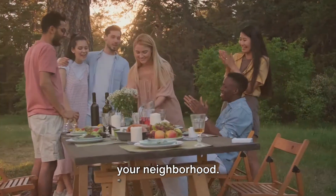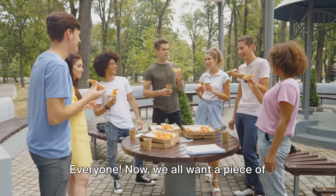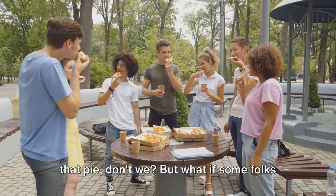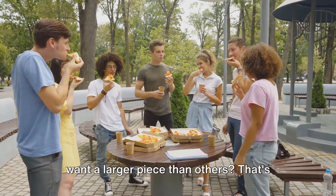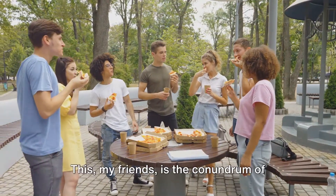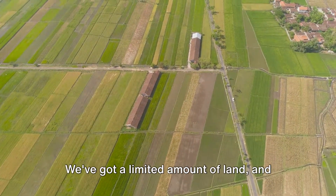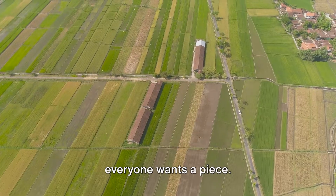We all want a piece of that pie, but what if some folks want a larger piece than others? That's where the trouble starts. This is the conundrum of land use. We've got a limited amount of land and everyone wants a piece.